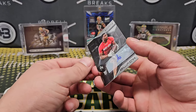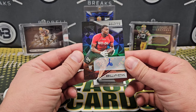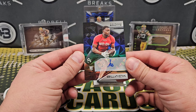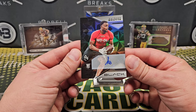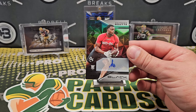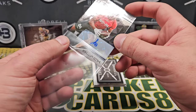Keishon Bootle rookie autograph, 157 out of 199. Patriots guy, not in his uni — I wonder how long ago this was shot. Look at that auto though — a lowercase cursive K and a regular-looking B that looks like an 8. What the heck?